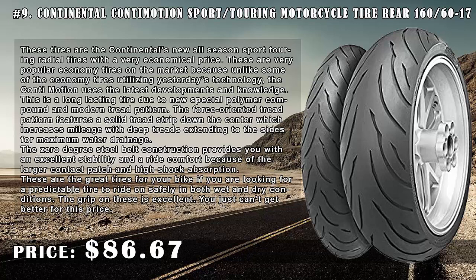This is a long-lasting tire due to a new special polymer compound and modern tread pattern. The force-oriented tread pattern features a solid tread strip down the center which increases mileage, with deep treads extending to the sides for maximum water drainage. The zero-degree steel belt construction provides excellent stability and ride comfort because of the larger contact patch and high shock absorption.